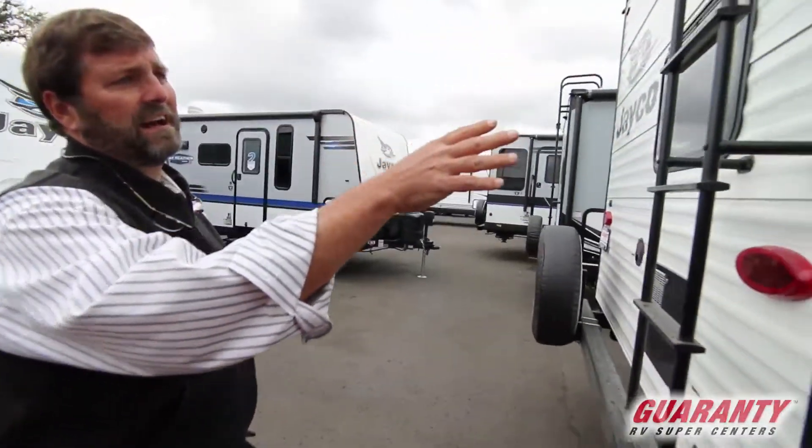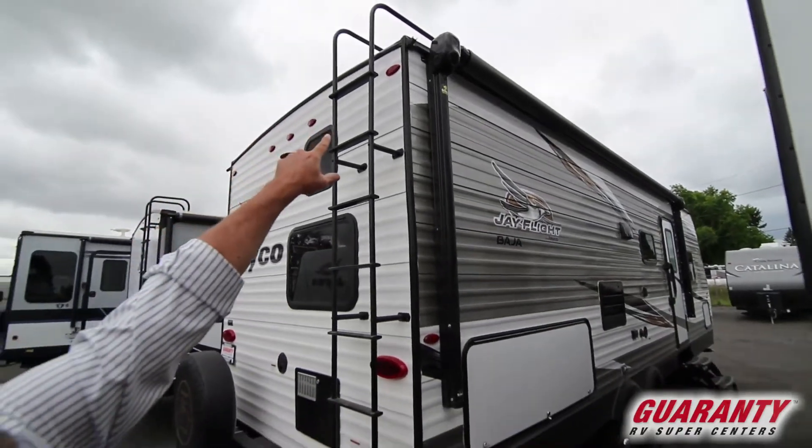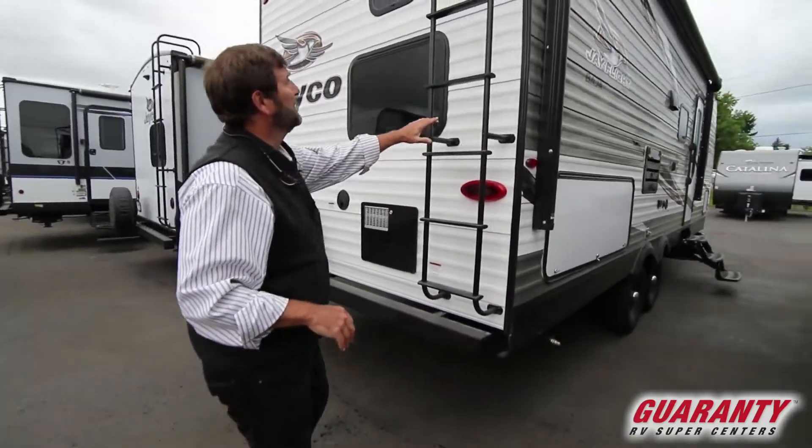It does have a power awning — I don't want to forget that — and they actually designed this one so the speakers are in the awning, which means fewer holes in the body. I like this a lot.